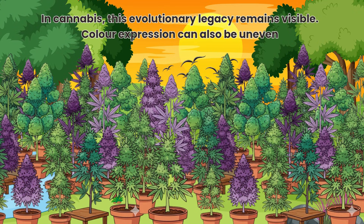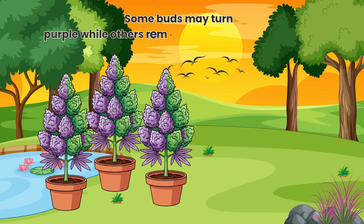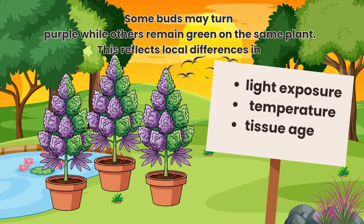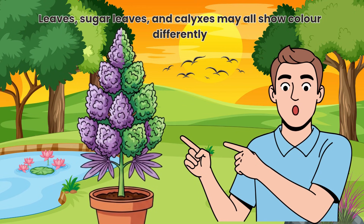Colour expression can also be uneven. Some buds may turn purple while others remain green on the same plant. This reflects local differences in light exposure, temperature and tissue age. Leaves, sugar leaves and calyxes may all show colour differently.